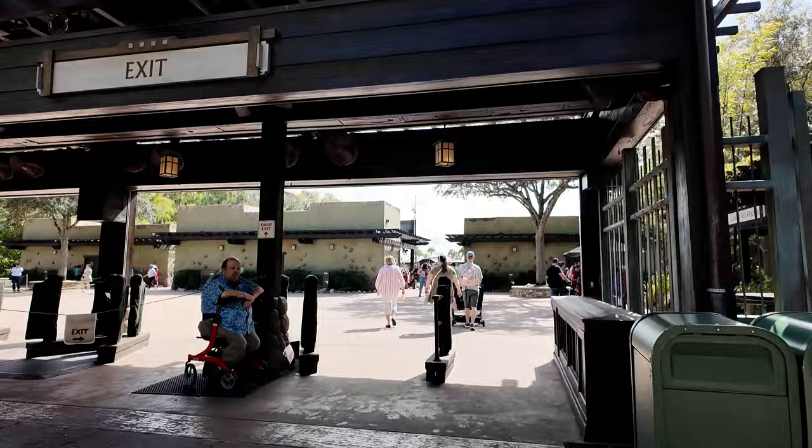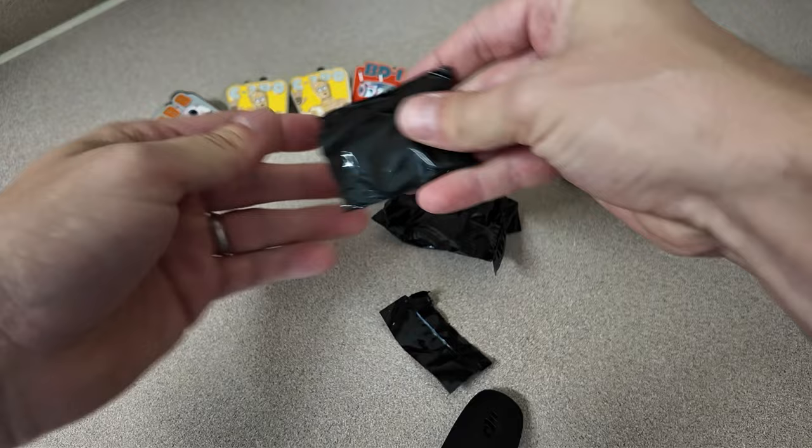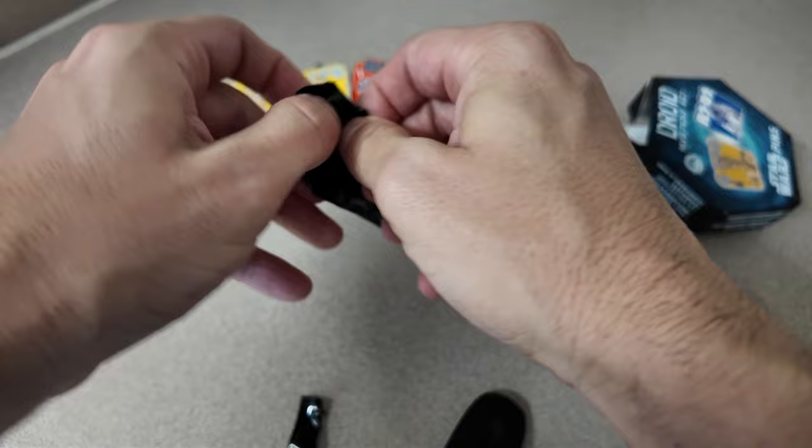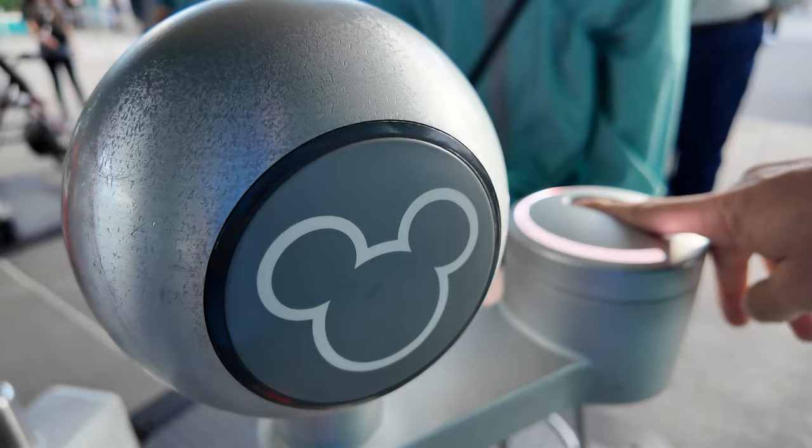That was a nice little morning at Animal Kingdom. I'm going to go home, take a break, and then this evening I think I'm going to go to Hollywood Studios. I'm back home. Let's check out how we did with our pin collection. We needed R2-D2, and we needed K-2SO. Awesome — my collection is coming together nicely.